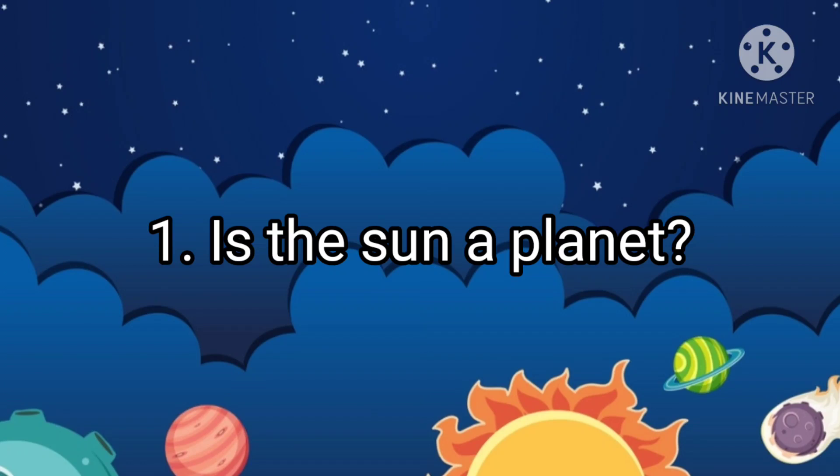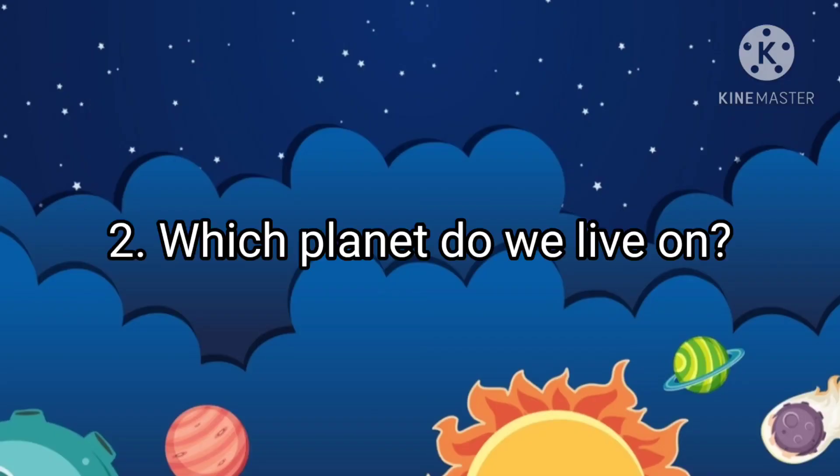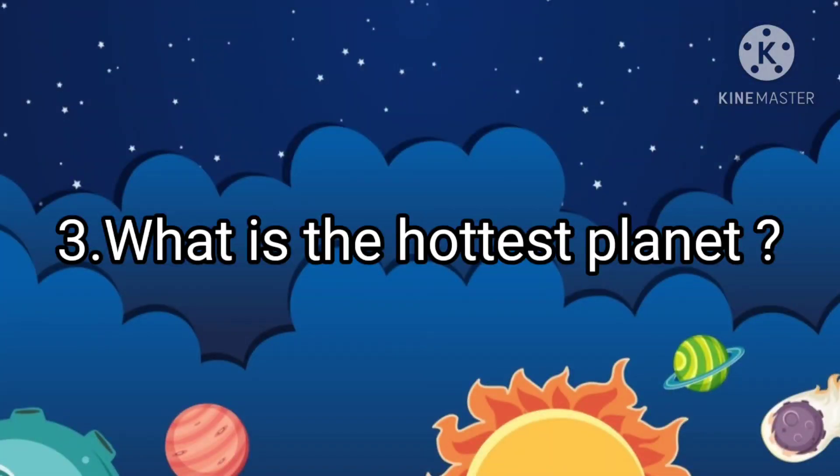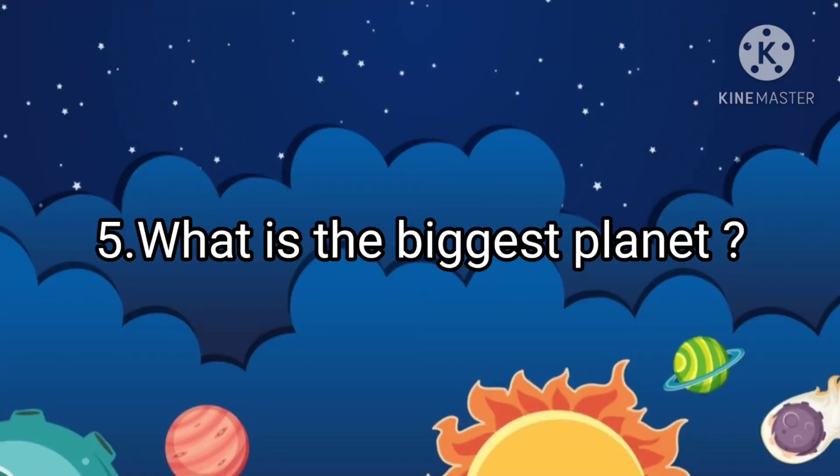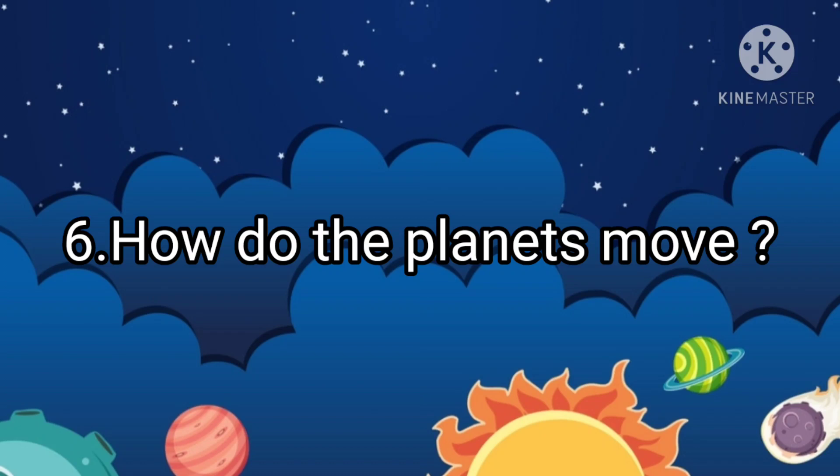Is the sun a planet? Which planet do we live on? What is the hottest planet? Which planet is called the Red Planet? What is the biggest planet? How do the planets move?